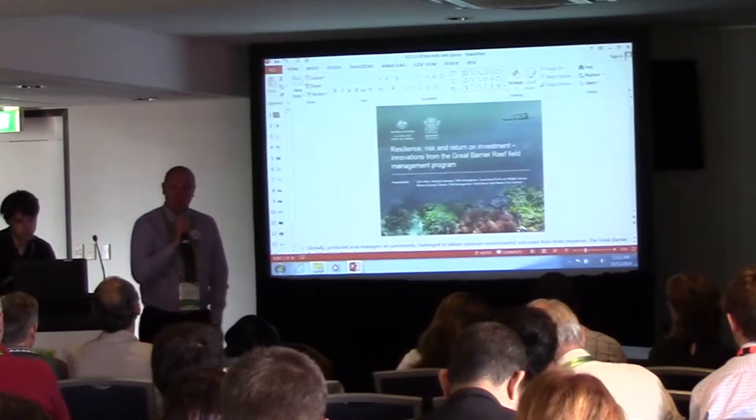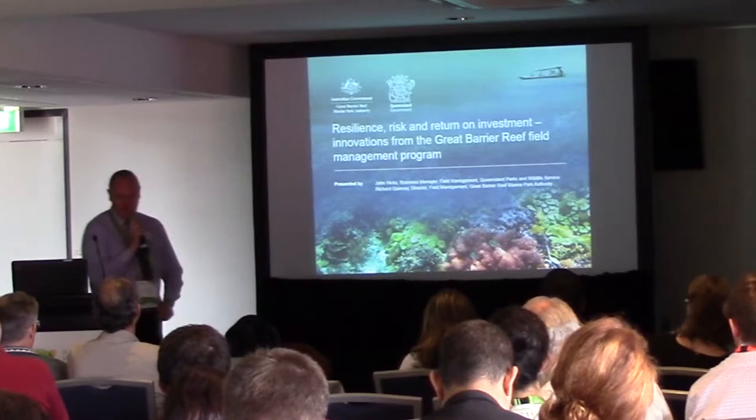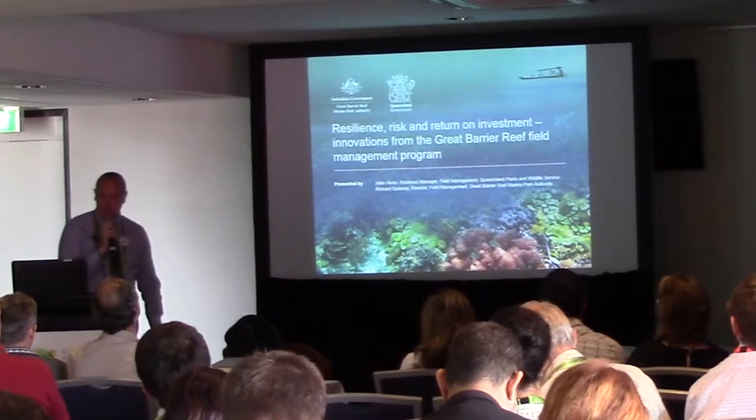The joint field management program is a joint partnership between the Commonwealth and Queensland governments that has endured for 30 years since the creation of the Great Barrier Reef Marine Park, and that in itself is a good thing. We're going to talk to you today about resilience, risk, and return on investment — innovations from our field management program.